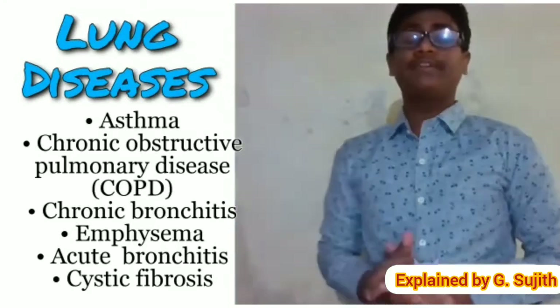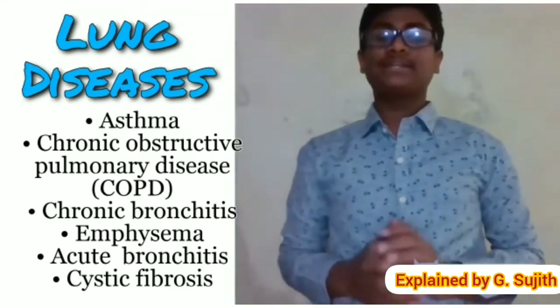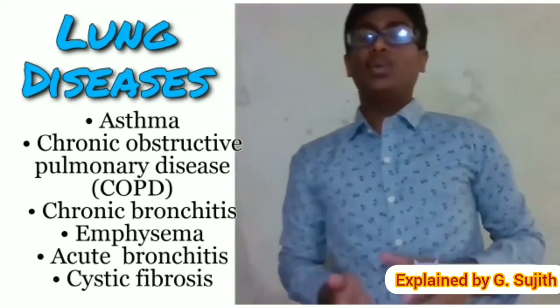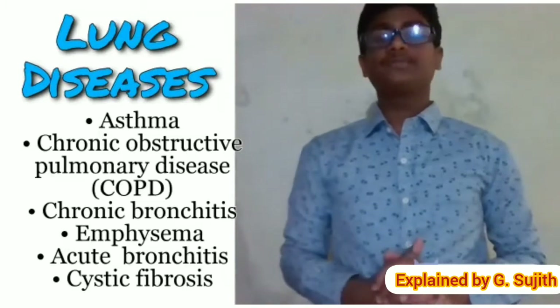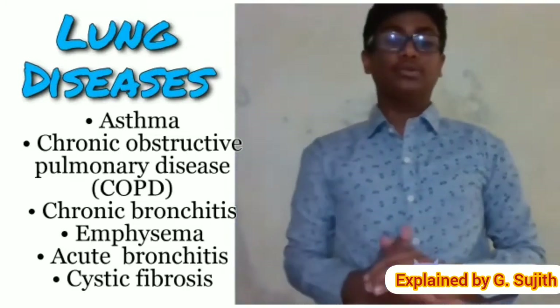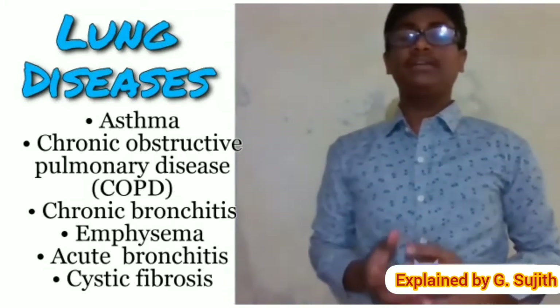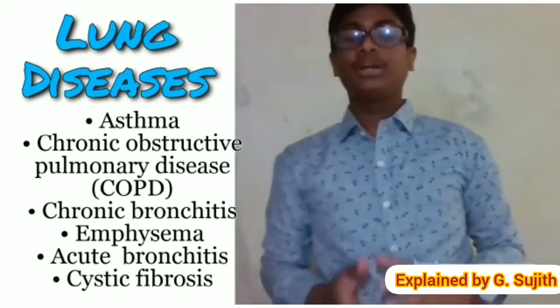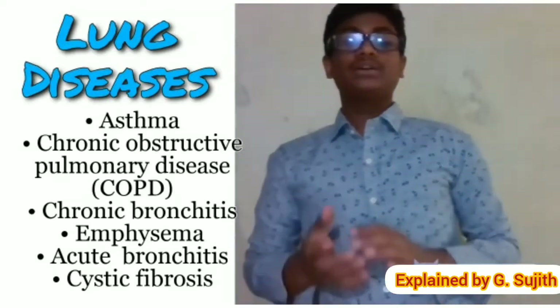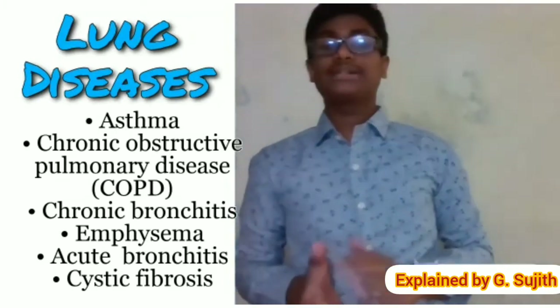Lung diseases affecting the airways: your windpipe, the trachea, branches into tubes called bronchi, which in turn become smaller tubes throughout your lungs. Diseases that can affect these airways include asthma. Your airways are constantly inflamed and may spasm, causing wheezing and shortness of breath. Allergies, infection, or pollution can trigger asthma symptoms.